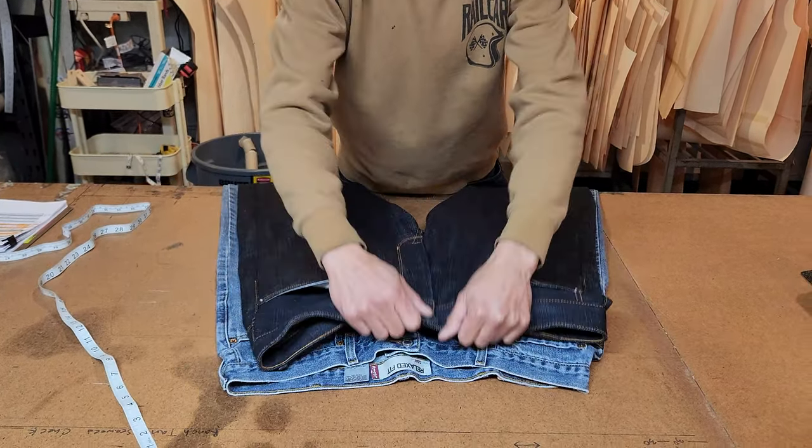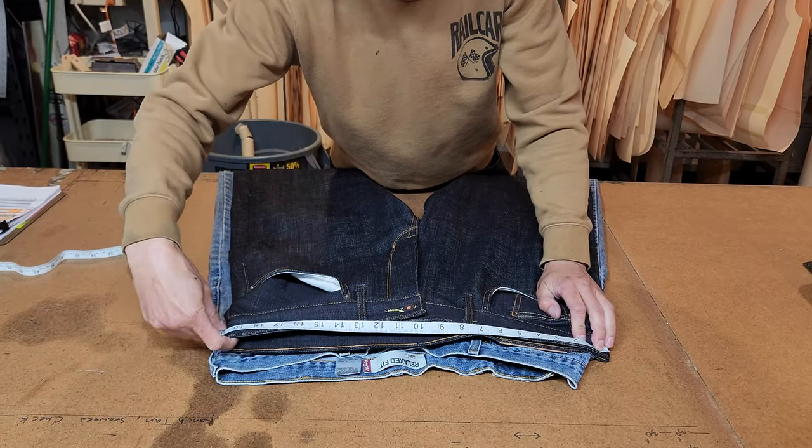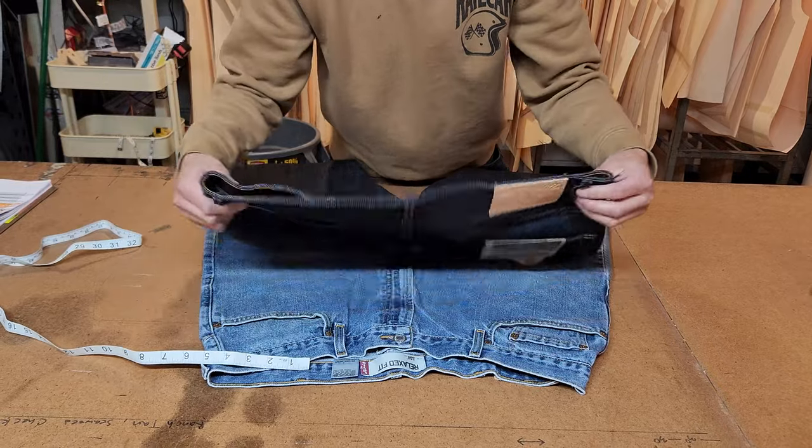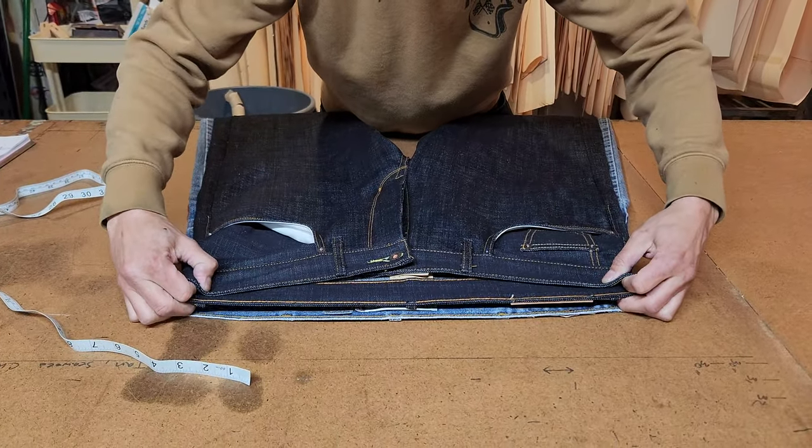The rail car, if you stack it up on each other like that, is going to measure right about 20 inches as well. And if I stack it on top of each other, you can see that they're pretty much exactly the same.